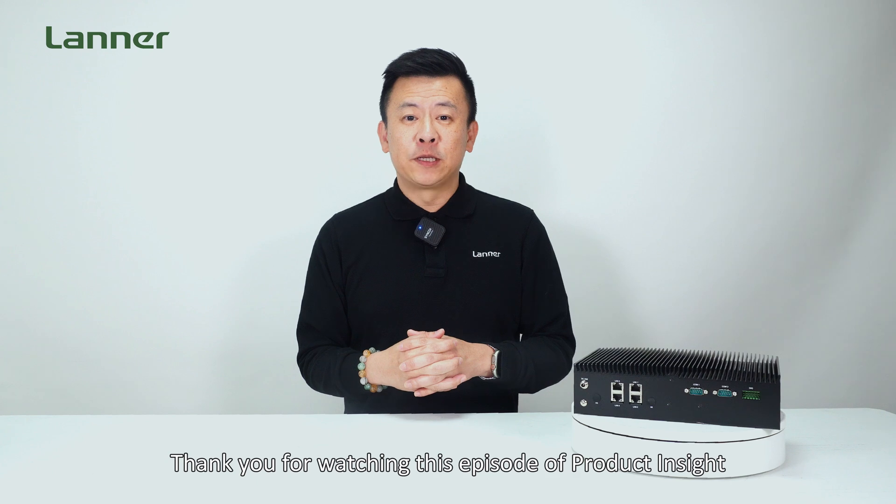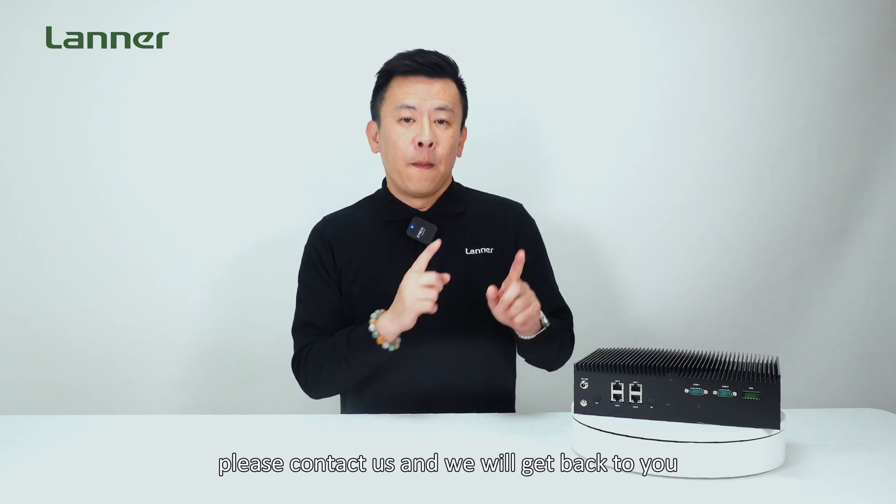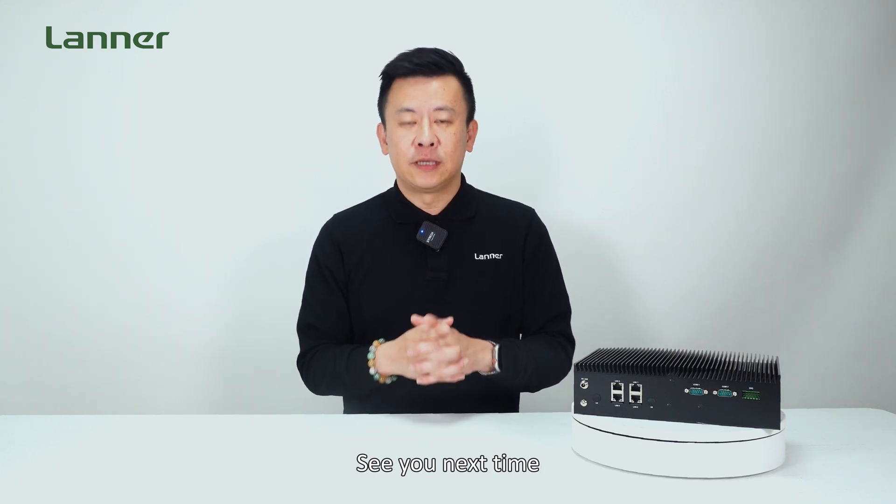Thank you for watching this episode of Partner Insight. If you have any inquiries about Lanner's Edge AI Appliances, please contact us and we'll get back to you. See you next time.